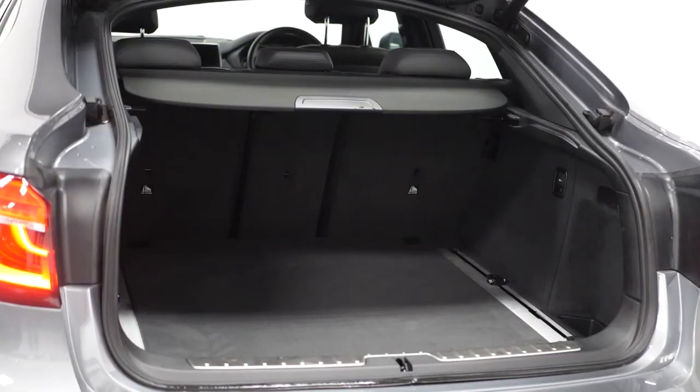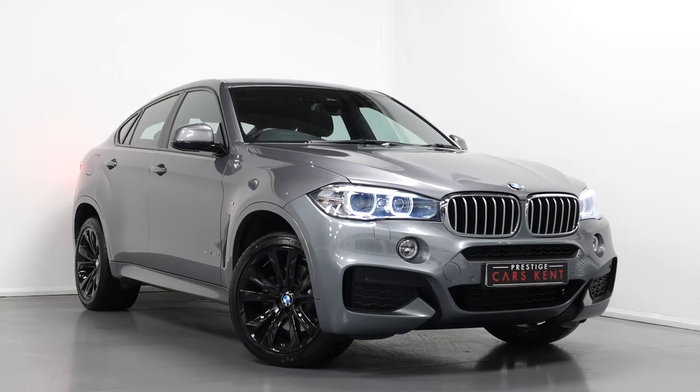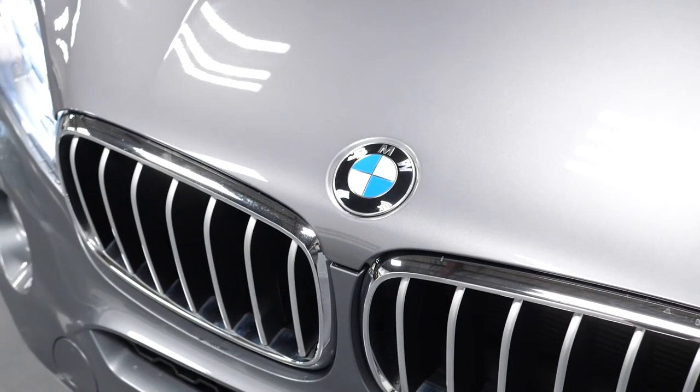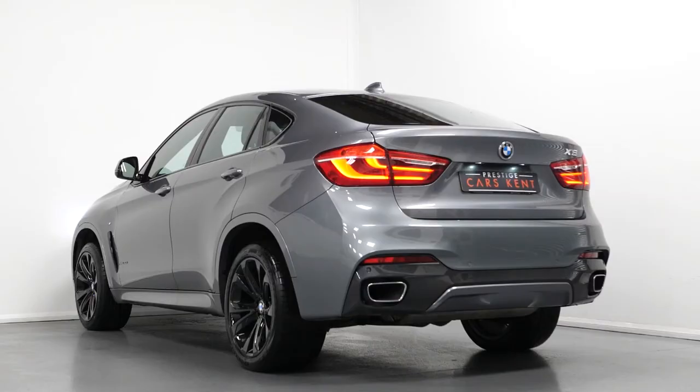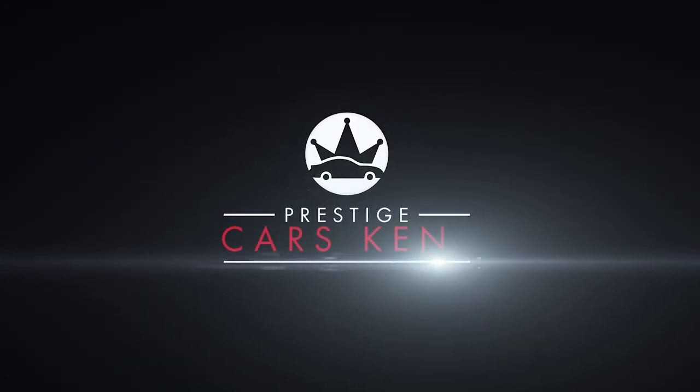At the rear you get a powered folding tailgate, 40-20-40 split folding rear seats. All vehicles here at Prestige come with 175-point checks, a 12 months warranty and also a 14-day money back guarantee. If you'd like to know any more information about this vehicle or would like to book a viewing or a test drive, please contact one of our sales team through the number provided at the end or enquire through our website.